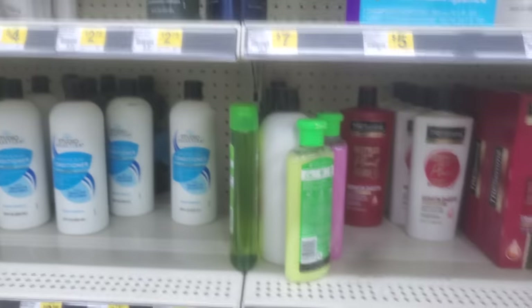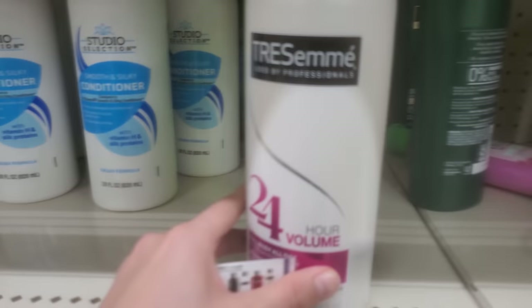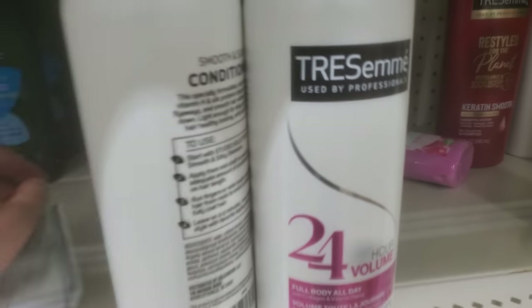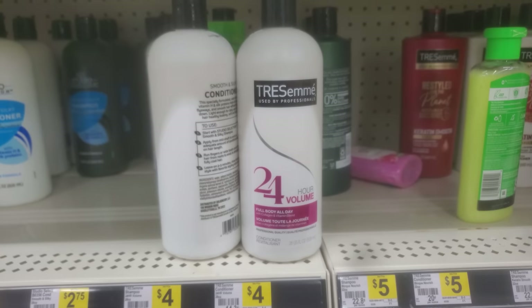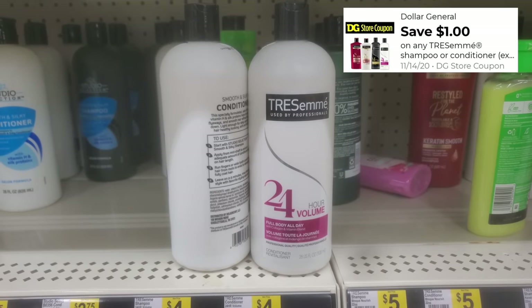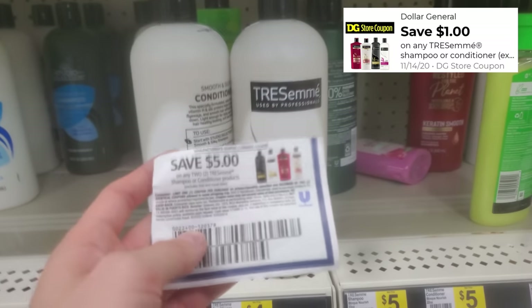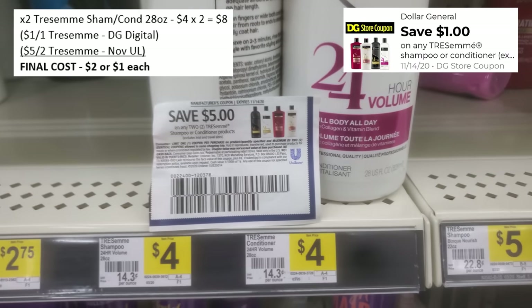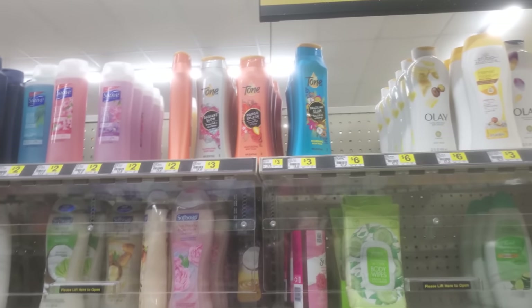There's another Tresemmé deal on the 26 or 28 ounce bottles, priced at $4 each. I'm only seeing one at this store — they may be sold out. But with two of those at $8 total, a Dollar General digital coupon for $1 off Tresemmé and the $5 off two coupon from the Unilever insert, that's $6 off — making each bottle just $1, or $2 per pair.